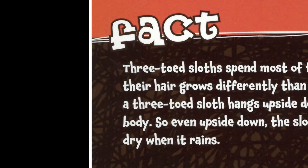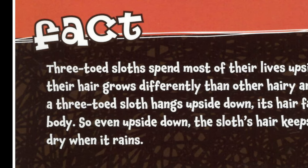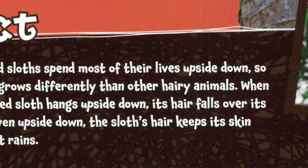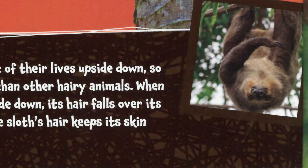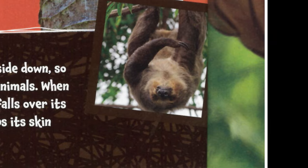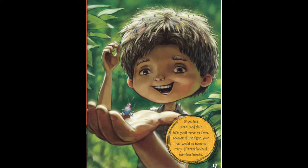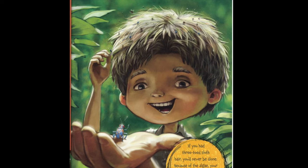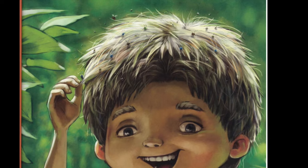Three-toed sloths spend most of their lives upside down, so their hair grows differently than other hairy animals. When a three-toed sloth hangs upside down, its hair falls over its body — so even upside down, the sloth's hair keeps its skin dry when it rains. If you had three-toed sloth hair, you'd never be alone, because of the algae, your hair would become home to many different kinds of harmless insects.